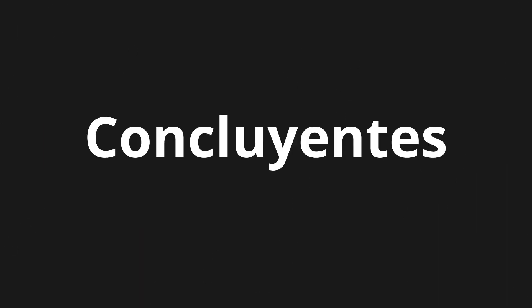Welcome to this pronunciation video. Today, we will be focusing on a new word that you might find challenging or intriguing. Let's dive into today's word: Concluyentes, which means convincing or decisive, leaving no doubt or dispute.